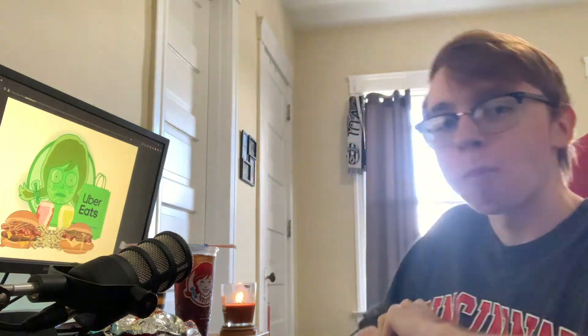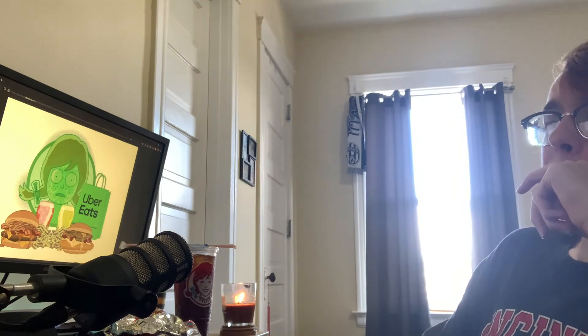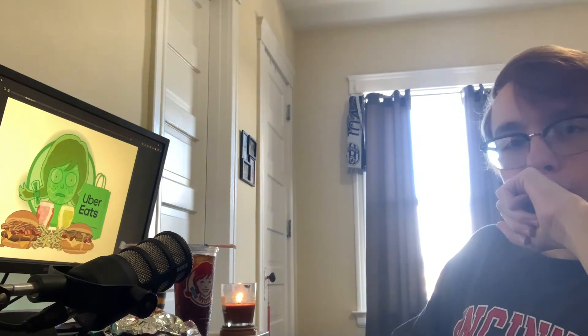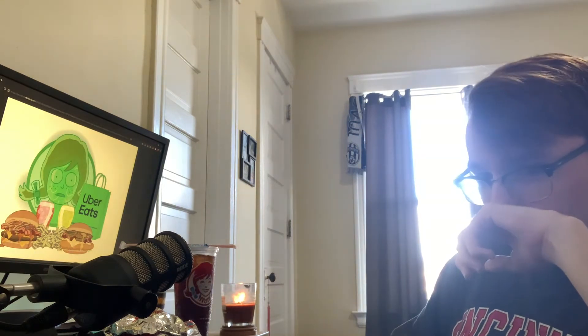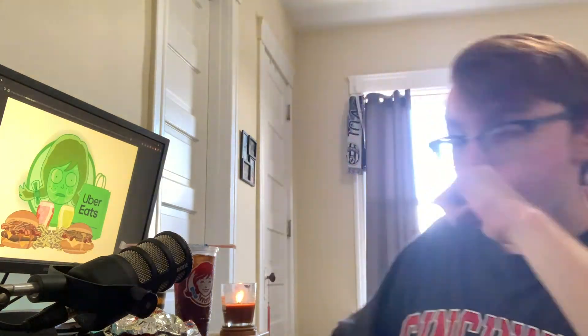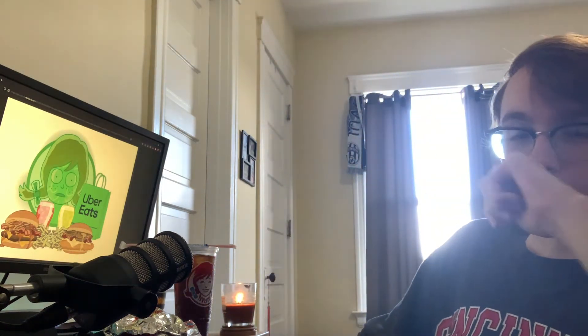Yeah... okay... y'all are not gonna believe this, but it kind of tastes like a spicy breaded chicken sandwich with habanero sauce, bacon, and dill pickles on it, with pepper jack cheese.